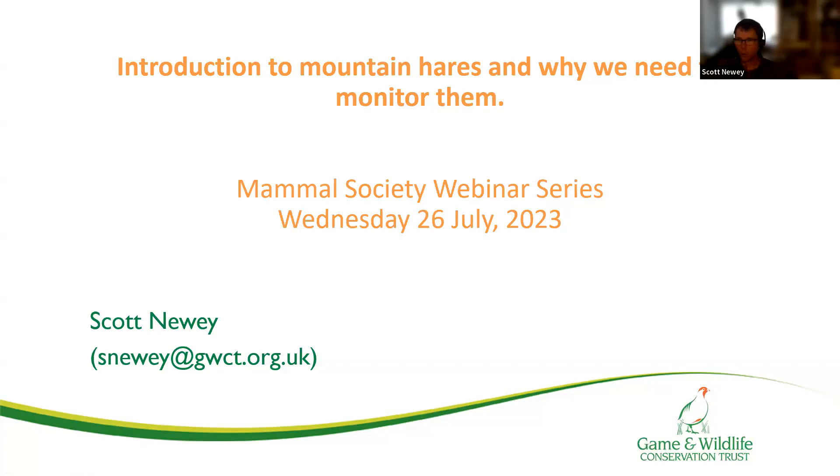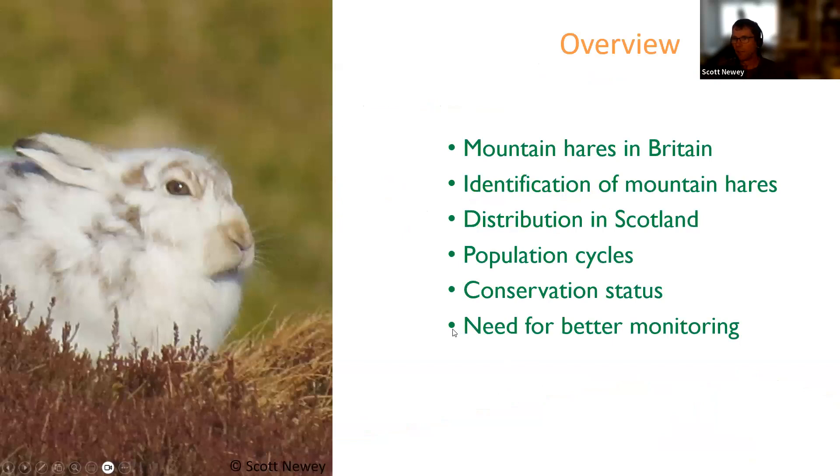This is normally about an hour talk which I've tried to condense down to about 10 to 15 minutes. In that time I'll give you a brief introduction to mountain hares, their identification, their distribution in Scotland, population cycles and the implications for monitoring, the conservation status of mountain hares, and the need for better monitoring.